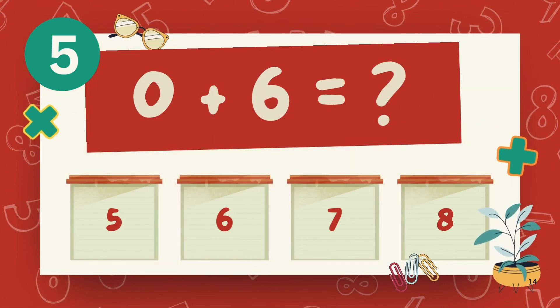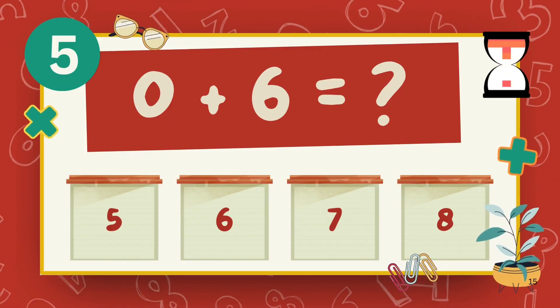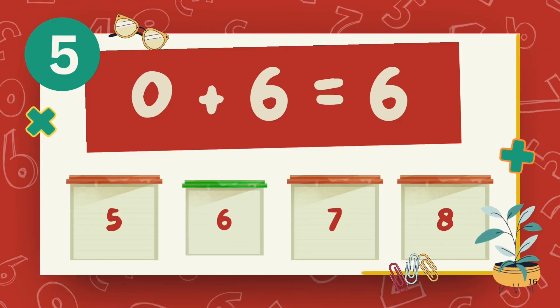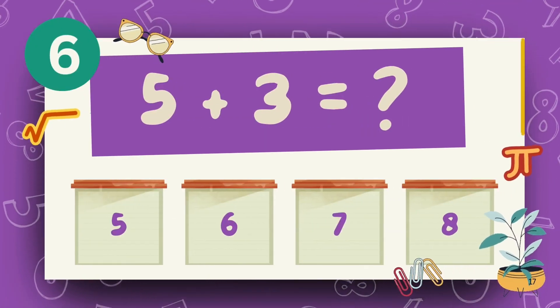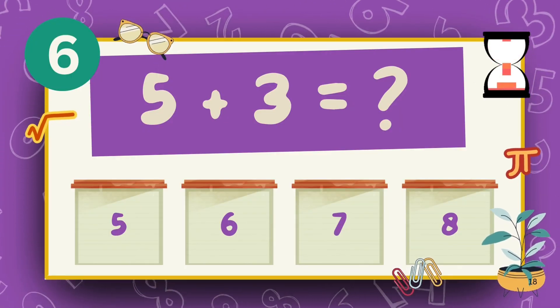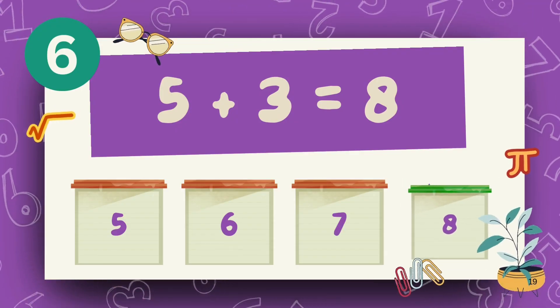What is 0 plus 6? The answer is 6. What is 5 plus 3? The answer is 8.